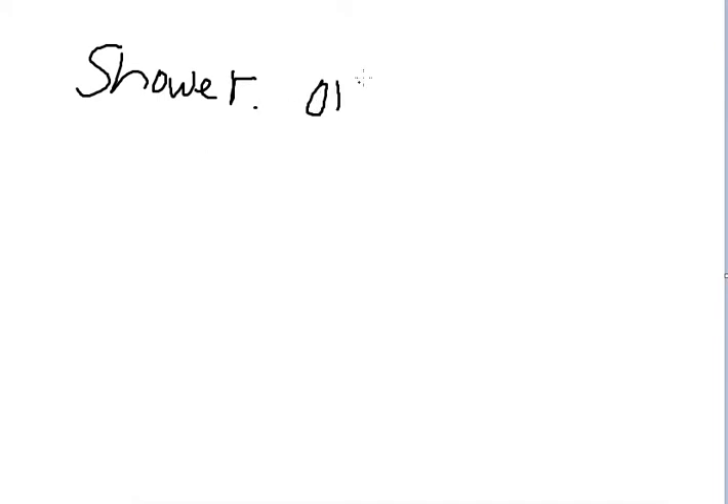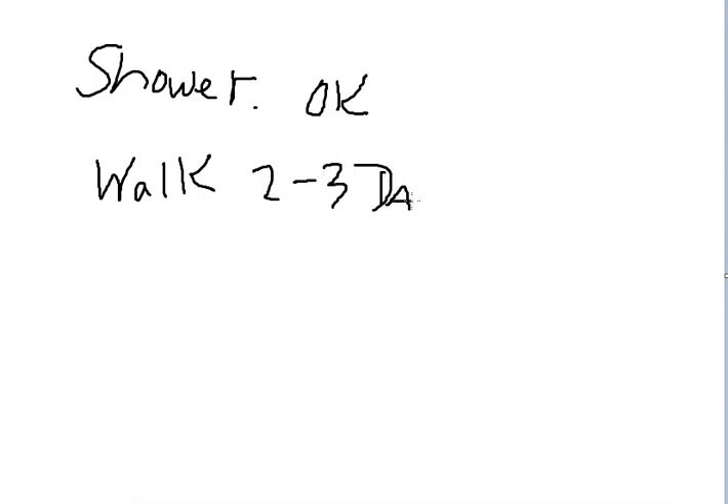We ask that you take walks 2 to 3 times a day to continue to help prevent the formation of blood clots in your legs. We ask that you don't lift anything greater than 10 to 15 pounds.